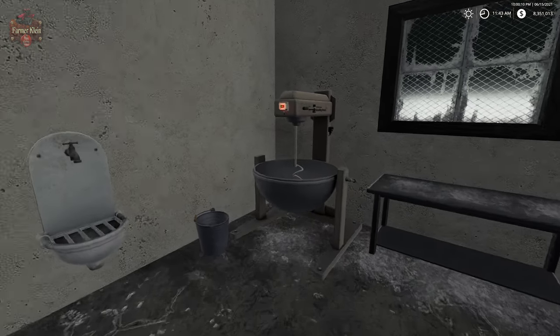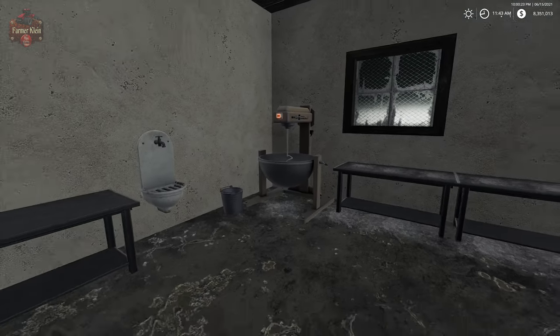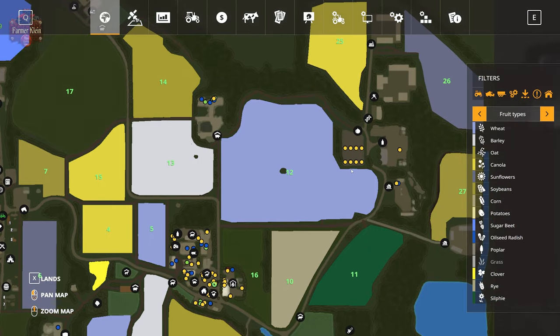Over here at our mixer you're going to see that we need water, rye flour, and yeast to get bread dough. So let's talk about rye flour — where do we get rye flour from? Well, we get it from back here at the grain mill.